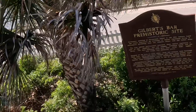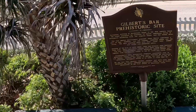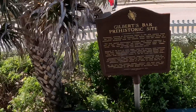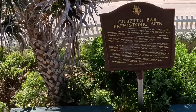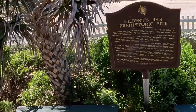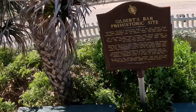Archaeologists have documented numerous prehistoric sites on Hutchinson Island. Many sites have been damaged by hurricanes and looters. Gilbert's Bar House of Refuge was built on top of a prehistoric settlement dating as early as 800 BC.